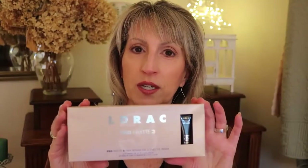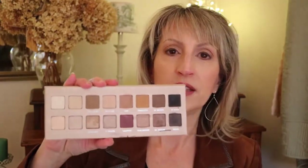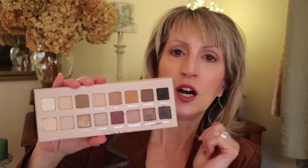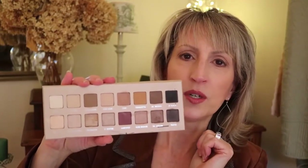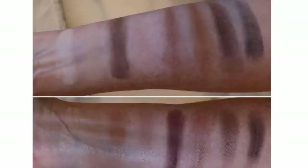It comes in a box like this and also comes with their behind-the-scenes primer. I also bought one for myself. The reason I like this so much is because it has a lot of light shades — the top row is all matte and the bottom row is all shimmer. I've swatched these on my arm, and I'll put the picture of the mattes on top and the shimmers on the bottom.